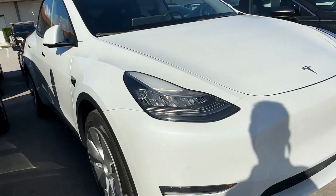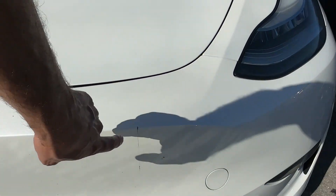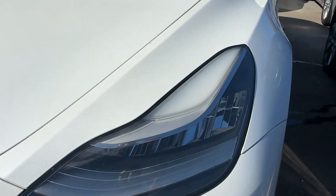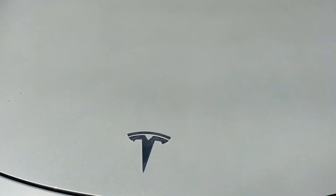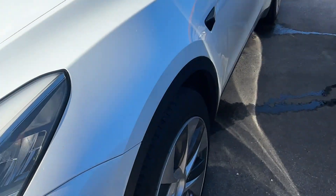Front bumper looks real good — very normal wear, got a little bit of a scuff right here. Headlight looks real good. Hood looks real good, second headlight looks good. No real chips or anything in the hood.